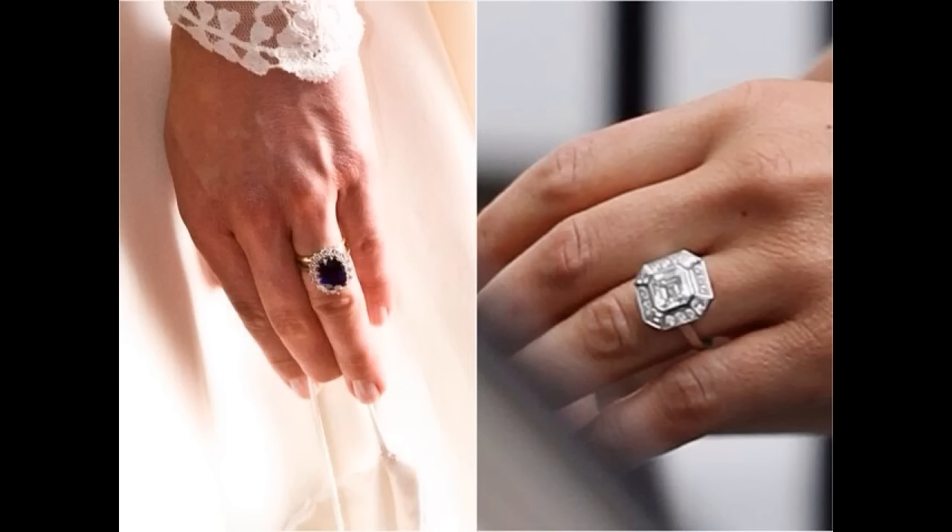Now I'm going to do a little comparison of the two rings. Catherine's ring, as we know, was given to her by Prince William when he proposed in Africa. It previously belonged to his mother Diana, the Princess of Wales, who chose the ring herself from a selection brought in by Garrard's. Prince Charles bought the ring in 1981 for £28,000. It has 14 solitaire diamonds surrounding a 12 carat oval blue Ceylon sapphire, and the metal in the ring is 18 carat white gold.